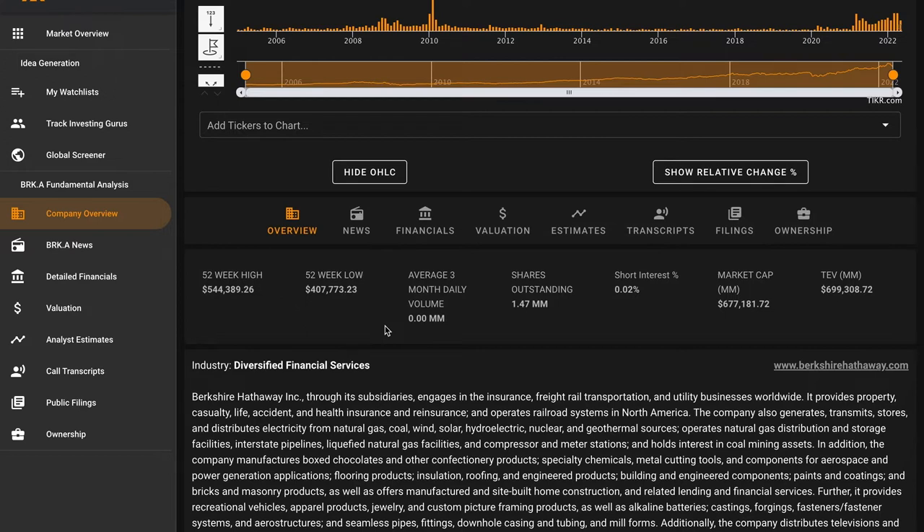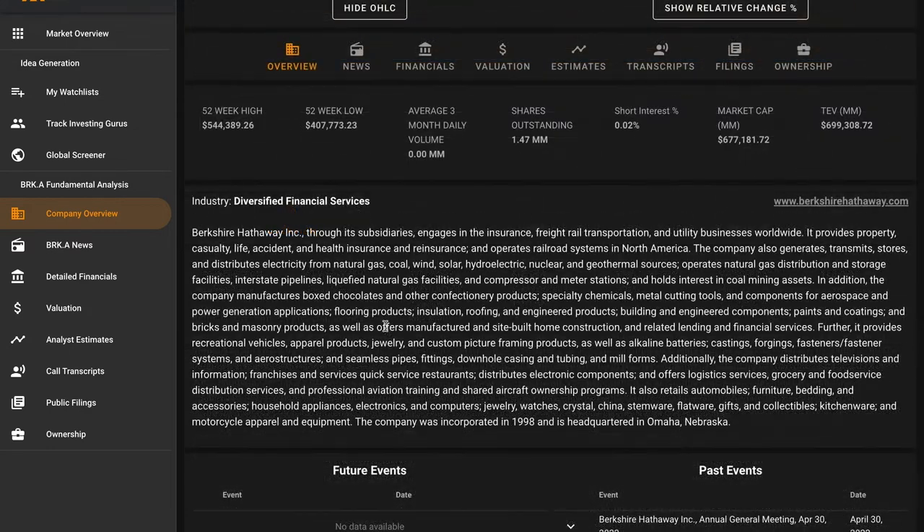Berkshire Hathaway is one of the largest businesses in the world with a $677 billion dollar market cap — just an absolutely huge business. It's amazing what Warren Buffett and Charlie Munger have been able to build, and the fact that they're still performing at a high level even at 92 and 98 years old. For some background: Berkshire Hathaway is a holding company with a wide array of subsidiaries engaged in diverse activities. The firm's core business segment is insurance.